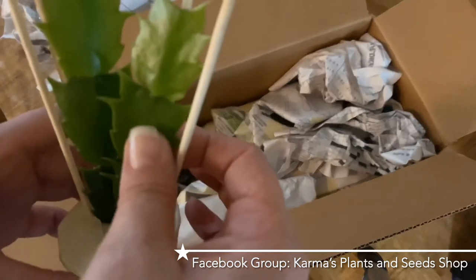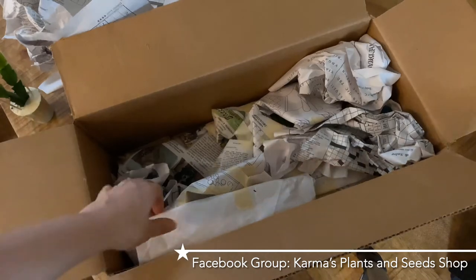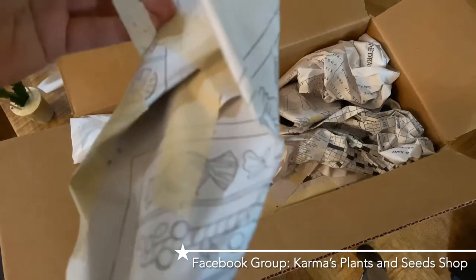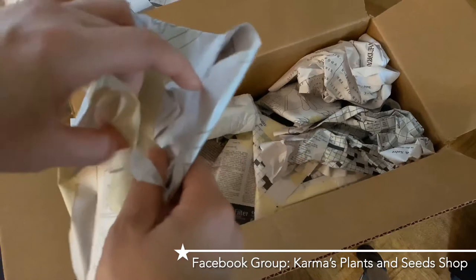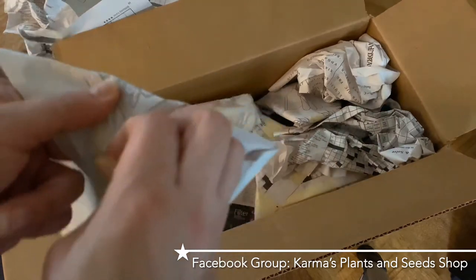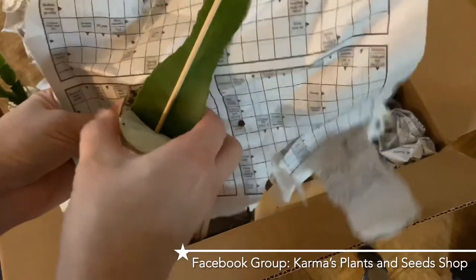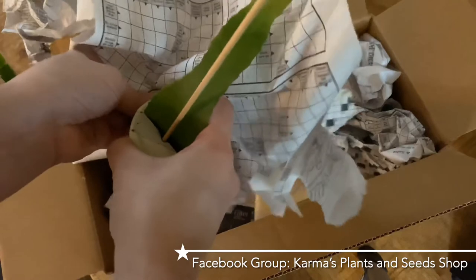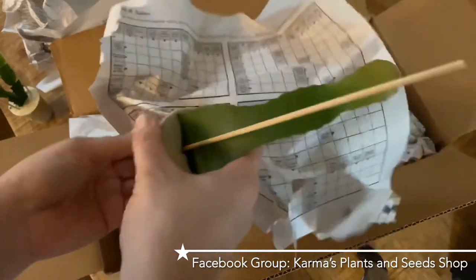He looks really nice - fat clades, doesn't seem stressed at all, very happy. In our Facebook group she posts pictures of her garden. I don't think she can grow outside year round, so much like myself she has to move her plants inside, and she has gorgeous pictures of her indoor growing area. Here's a little guy - it's kind of funny but I keep buying these from various different places.